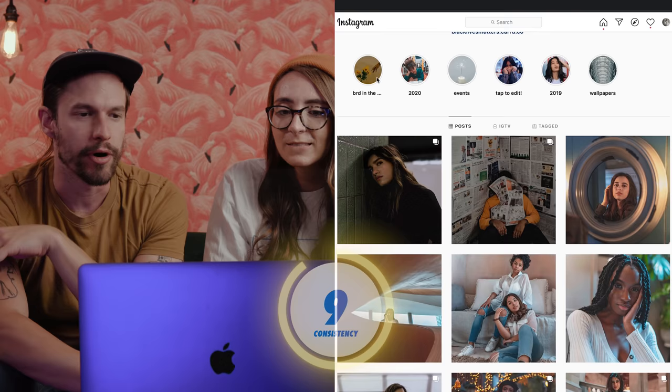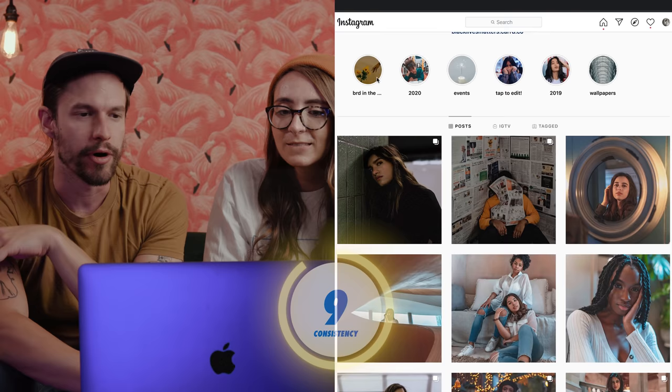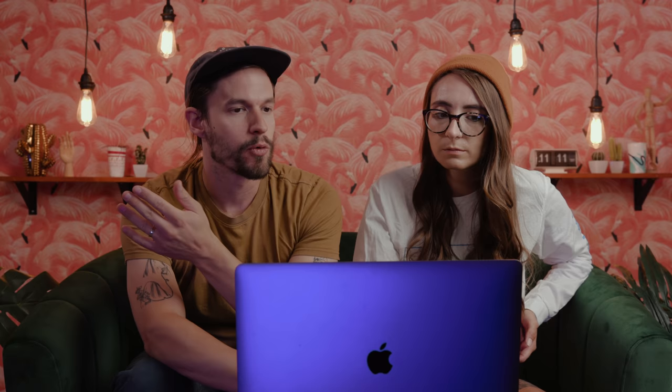What can you be hired for? Well, you said it right in your Instagram bio, which is great — portraits, lifestyle, headshots. That's really clear, 10 out of 10 there.